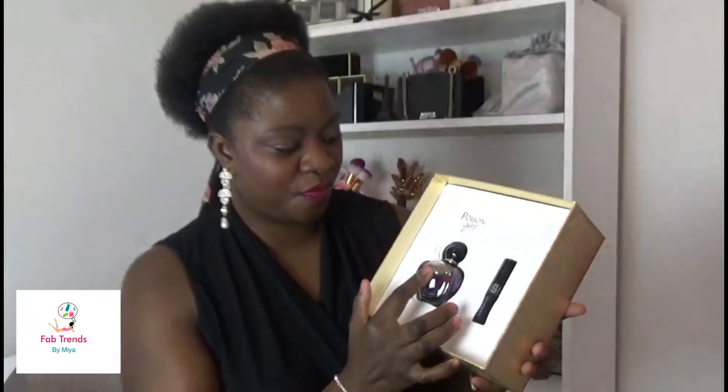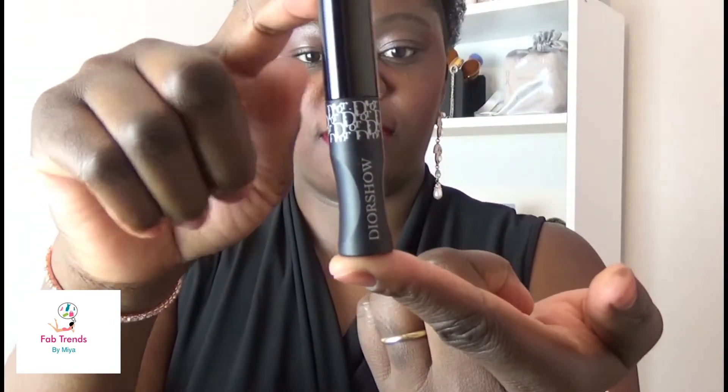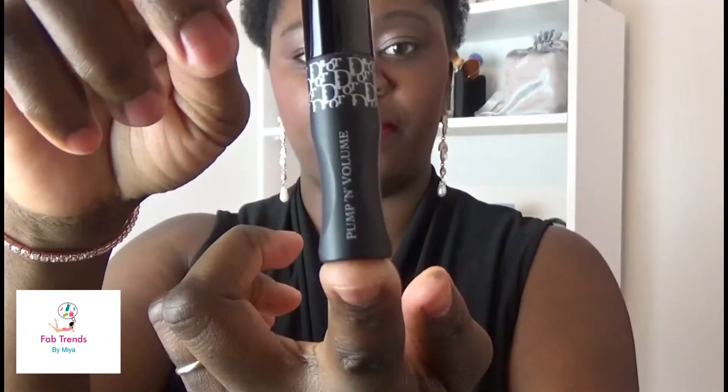Inside, you've got the fragrance and what I believe is a mascara — yes, it's the Dior Show mascara. It says 'pump and volume' on it. Let me show you the brush — there it is, and it is black.